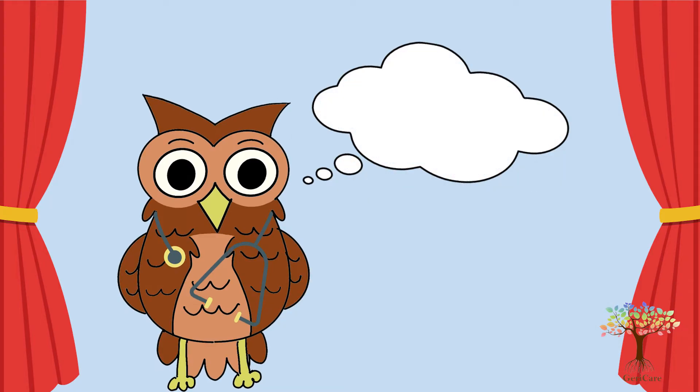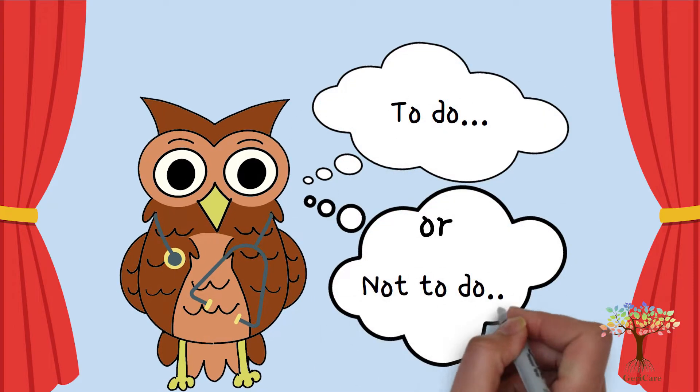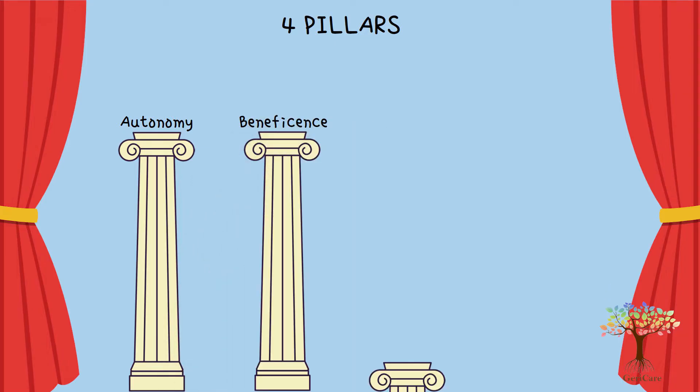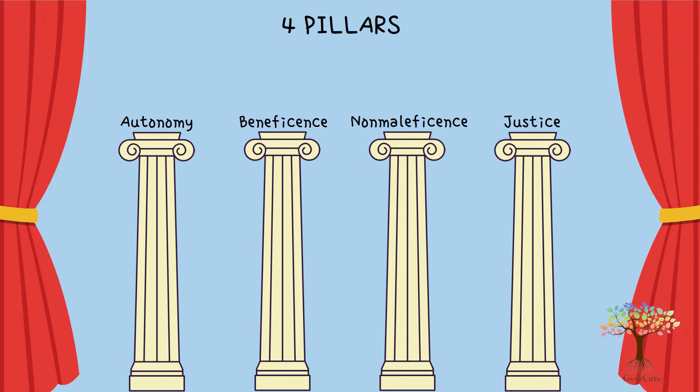Have you ever faced a dilemma at work? Do you struggle to decide what should be the best course of action for your patient? In this video, we share with you the 4 Pillars of Medical Ethics, which is a framework to help us analyse the best action to take in such situations.